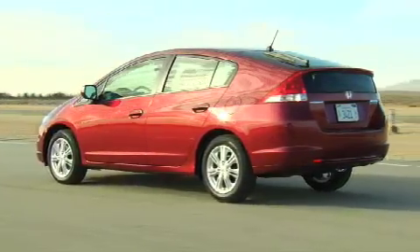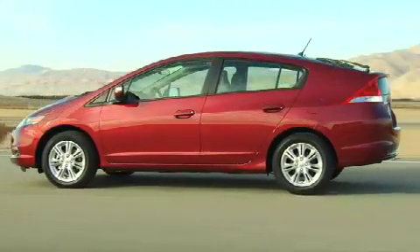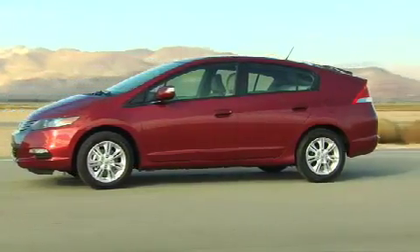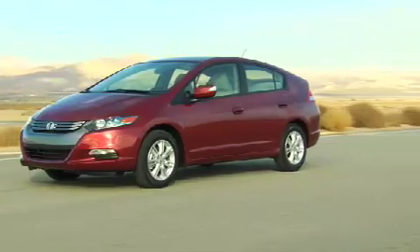New for 2009, the Honda Insight is built on an all-new platform engineered specifically for the hybrid-only model. Reviving the nameplate retired in 2006, this is a much larger and more practical vehicle than its predecessor.